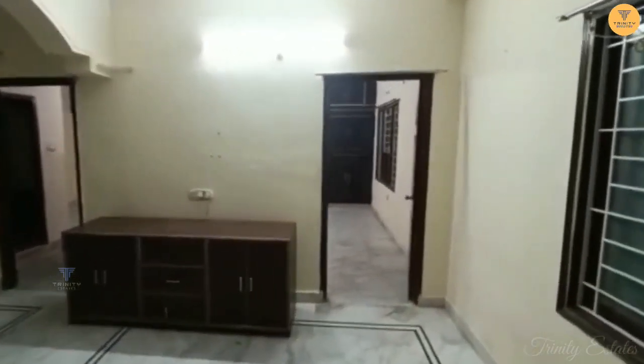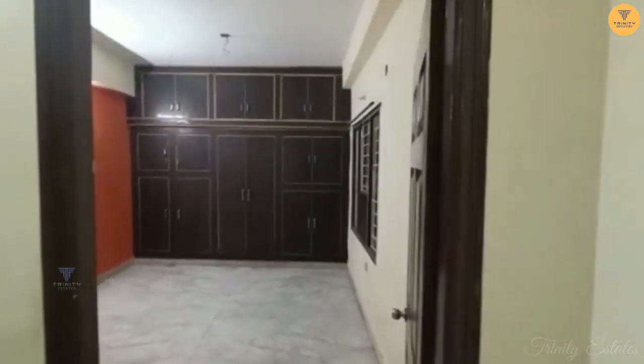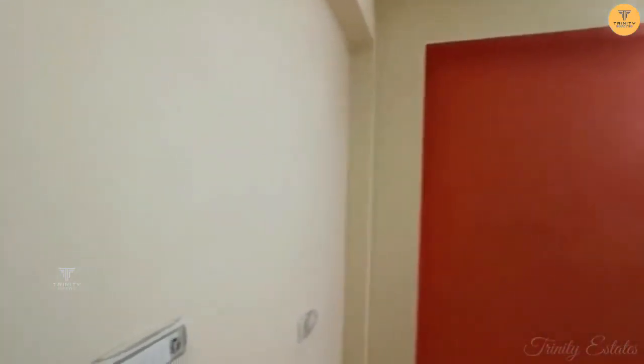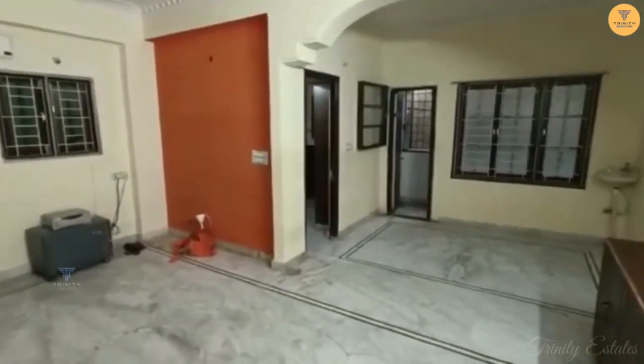Now we have a hall as well as a kids bedroom. All the windows are well set up. This can be used as a kids bedroom or a guest bedroom. This is the hall.